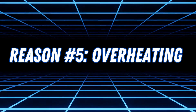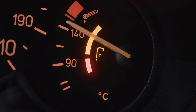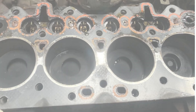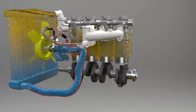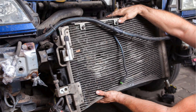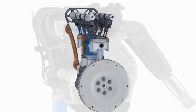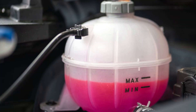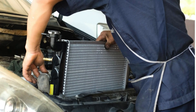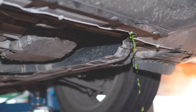Reason number five: overheating. Overheating is one of the main causes of coolant mixing with oil, as excessive heat can warp engine components, causing gaskets to fail and cracks to form. Running the engine with low coolant levels, a failing water pump, or a clogged radiator can all lead to overheating. When metal parts expand due to high temperatures, they can lose their seal, allowing coolant and oil to mix. To prevent overheating, regularly check coolant levels and engine oil, ensure the radiator and thermostat are functioning properly, and address any cooling system leaks immediately.